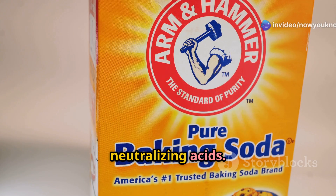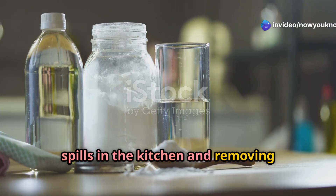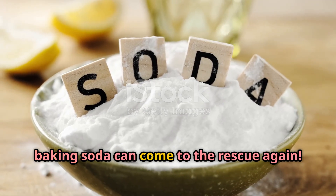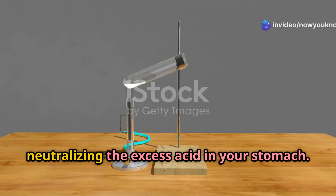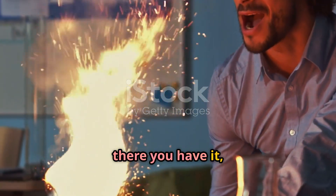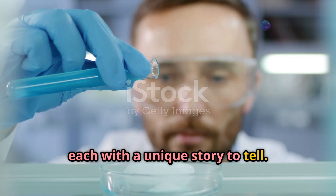Baking soda is also great at neutralizing acids, which makes it excellent for cleaning up spills in the kitchen and removing stubborn stains. And if you're feeling heartburn after a spicy meal, baking soda can come to the rescue — it acts as an antacid, neutralizing excess acid in your stomach. Who knew something so common could be so useful?